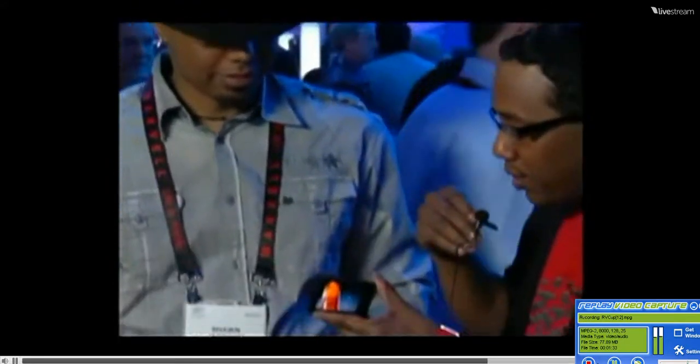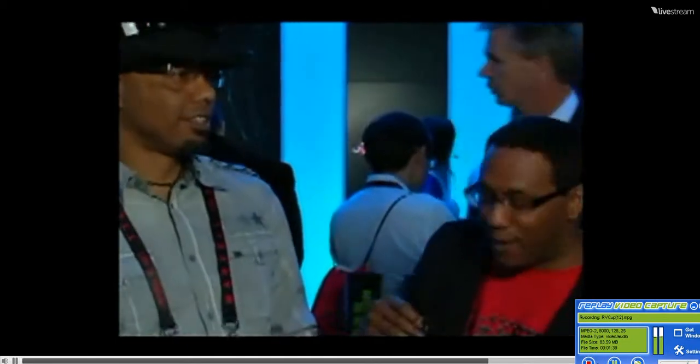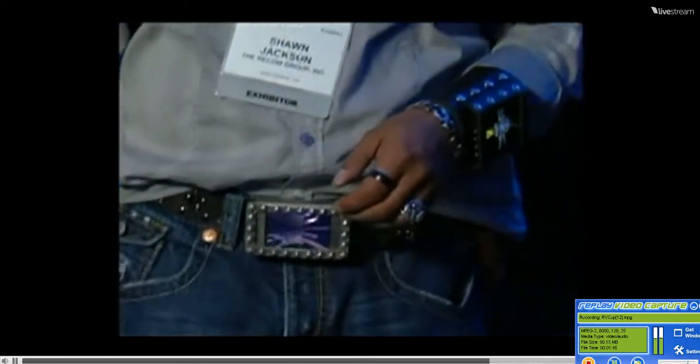Look at that — this is a Bud Light commercial that's going on right now. This is making me want some beer. Don't forget about the belt buckle. Look at the belt buckle! Don't get that shot too low, man. I'm not going there — cameras, you can go there, I'm not going there.